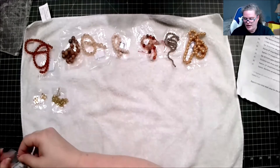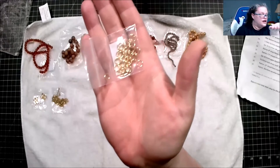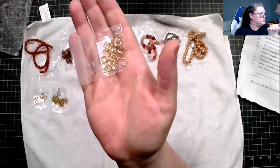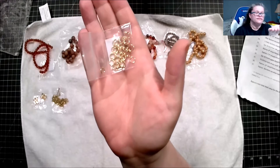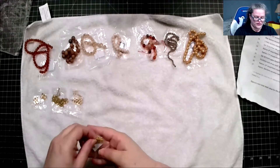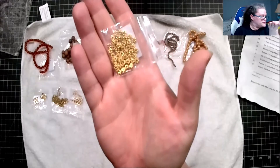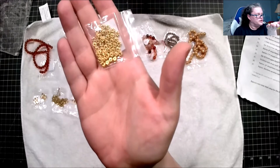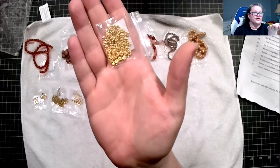These are not coming out of the bag because they'll go everywhere — 30 pieces of 6-millimeter 18-karat gold-plated stainless steel jump rings, also hypoallergenic. Similarly staying in the bag: 50 pieces of 5.5-millimeter gold-finished pewter daisy spacers, lead-free and cadmium-free.